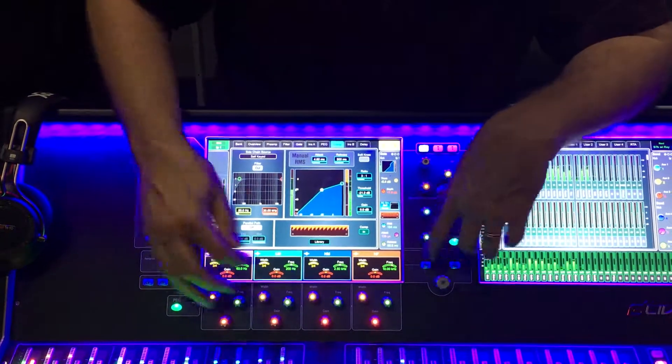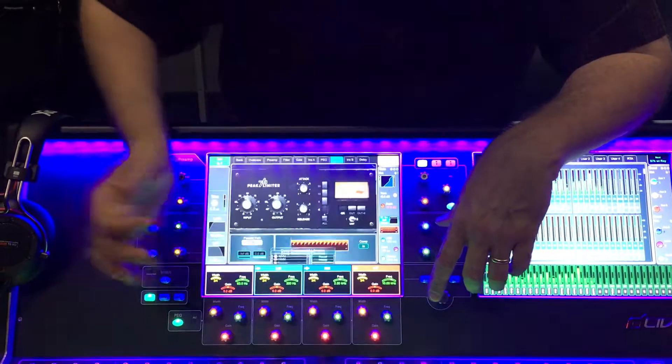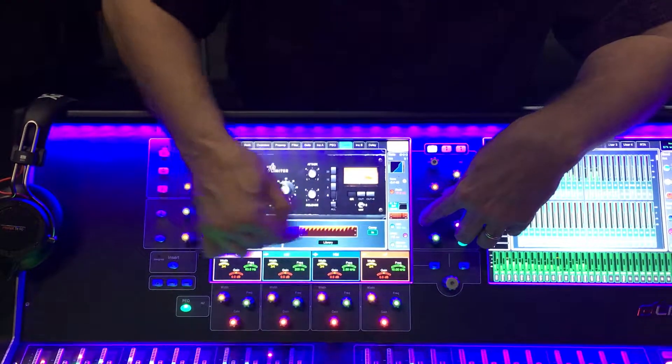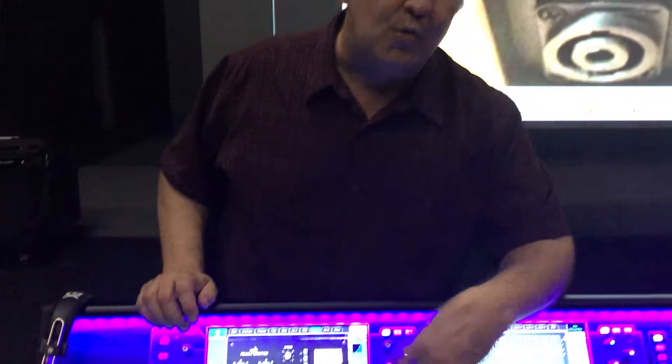Similarly with the compressor, there's a compression algorithm — we'll put up one of these guys. So the compression algorithm is running. Even if I turn it off, the compressor is still running. So we're not taxing the system because it's already taxed out to the maximum possible capacity it could ever run.